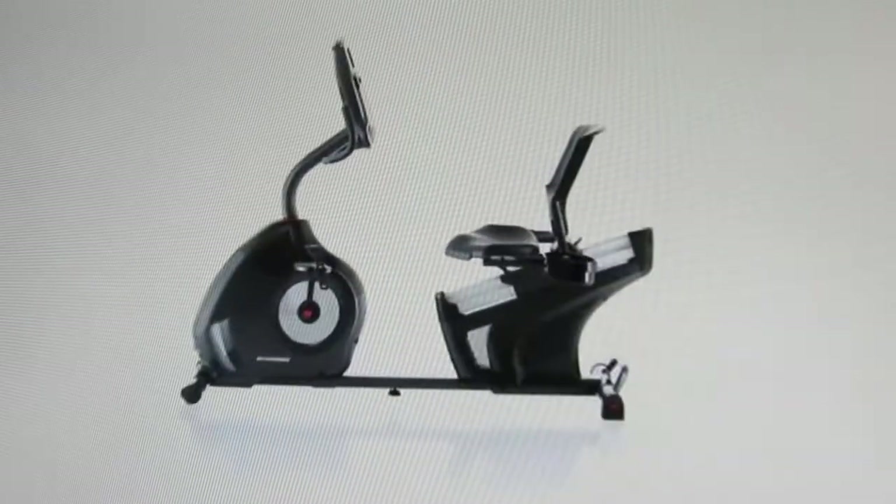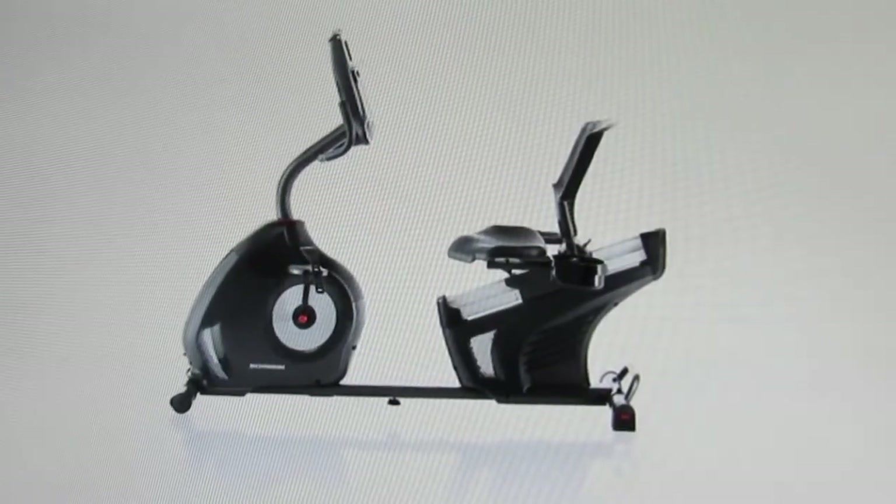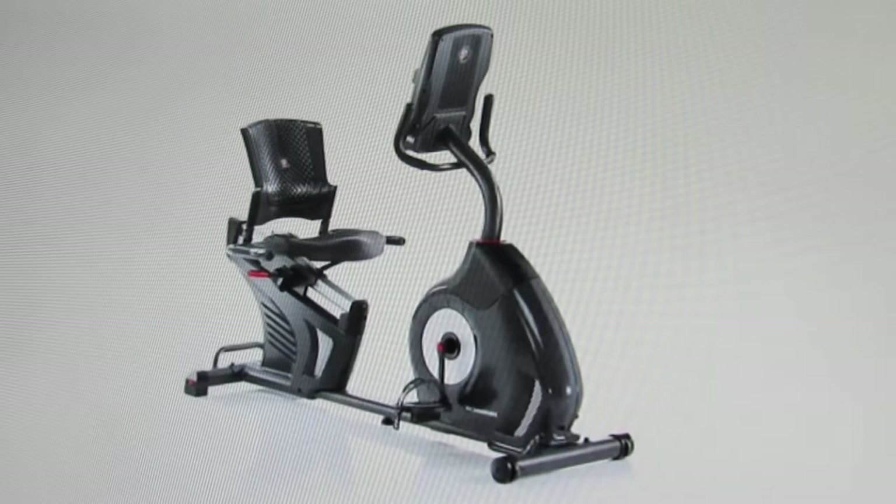Hi, I'm Michael with Schwinn and you're looking at the brand new Schwinn 270 recumbent bike packed with innovative features.